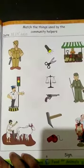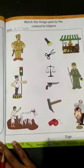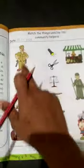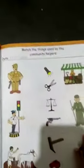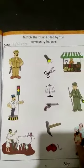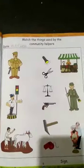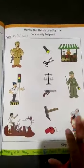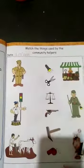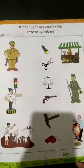Match the things used by the community helpers. Today we are going to learn about community helpers. Community helpers means those people who help us. Community helpers are very important — they keep the community safe and healthy and make life better for the people living in the community.